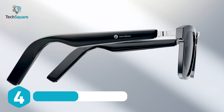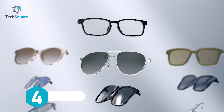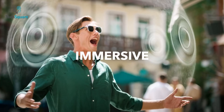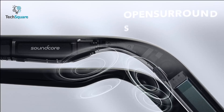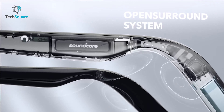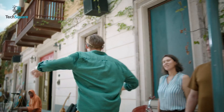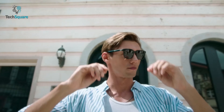The Anker Soundcore Frames offer a revolutionary design that combines cutting-edge audio technology with a sleek and minimal look. They can be worn in public so that you get an enhanced listening experience that won't distract from your style. The open-air surround sound technology with four speakers ensures that you can hear the music without being completely cut off from your environment. The polarized lenses also protect your eyes from the sun's harmful rays.